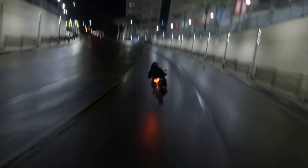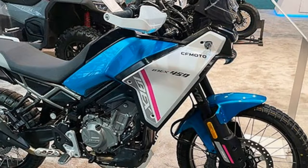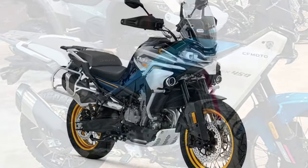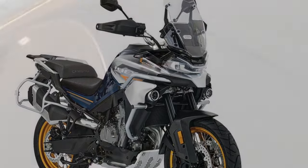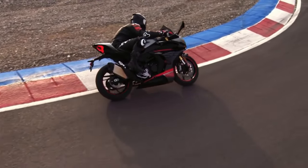The 2025 CFMoto Ibex 450 boasts a chassis packed with impressive features, including a fully adjustable KYB fork and preload/rebound-adjustable shock, both offering 8 inches of travel. Tubeless wheels are a welcome addition, particularly for those unfamiliar with changing tubes trailside or who simply prefer the convenience they offer. Available in 21 and 18-inch sizes, these wheels underscore the Ibex's commitment to off-road performance.